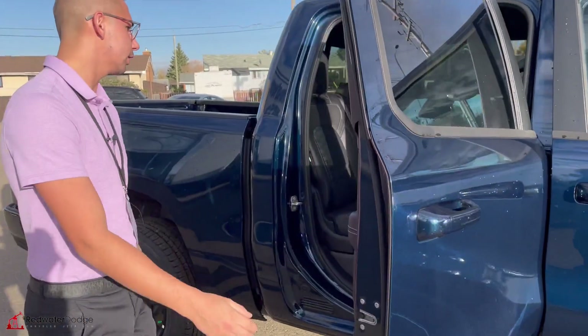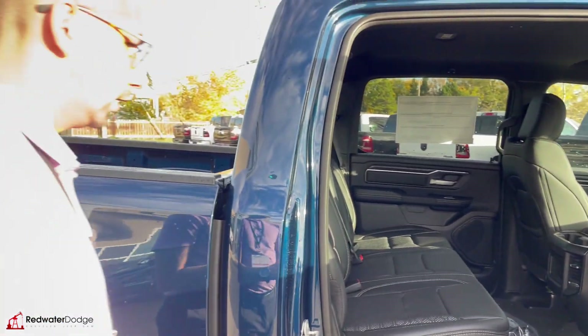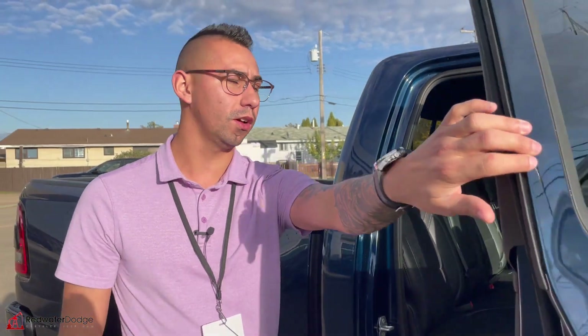The largest in-class crew cab — check this out, tons of space here. It has beautiful leather seats with suede inserts. The flat floor on these trucks is super sweet, with lots of space and storage.